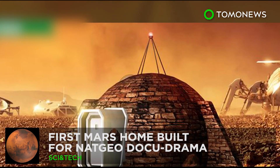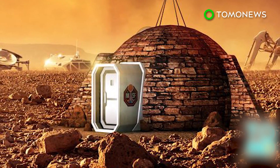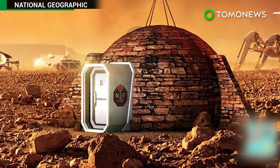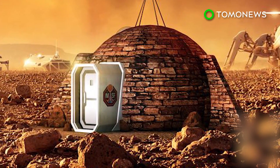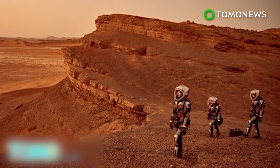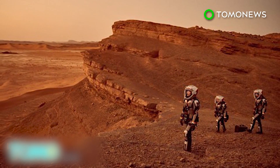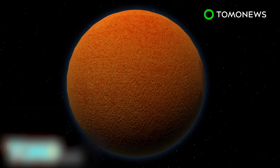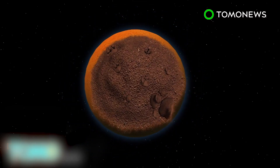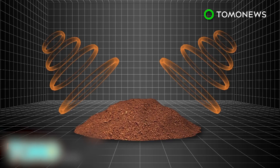TV show gives a glimpse of life on Mars. The first home designed for humans to live in on Mars will be unveiled at an exhibition in the UK on November 10th. The exhibition of the show home ties in with a National Geographic docudrama that imagines colonists from Earth living on the Red Planet.